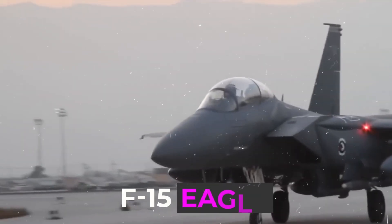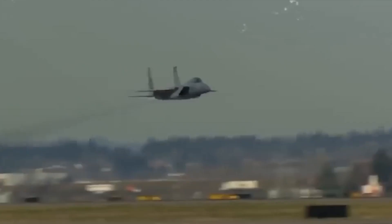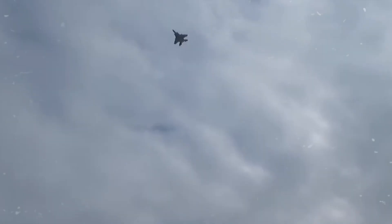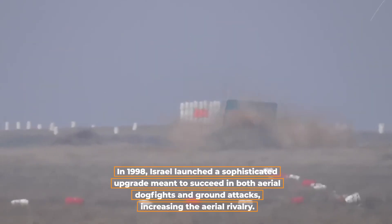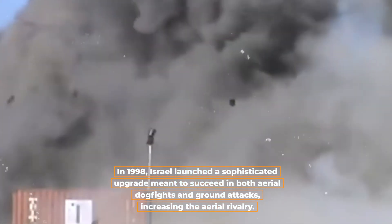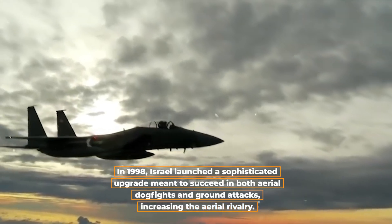The F-15 Eagle, a symbol of Israel's aerial power, first took to the sky in 1976. Since then, this fearsome aircraft has played a critical role in bolstering aviation safety and remains unrivaled in battle. In 1998, Israel launched a sophisticated upgrade meant to succeed in both aerial dogfights and ground attacks, increasing the aerial rivalry.